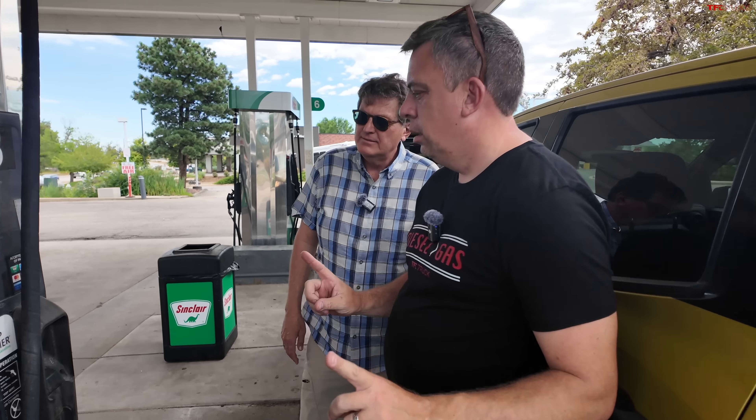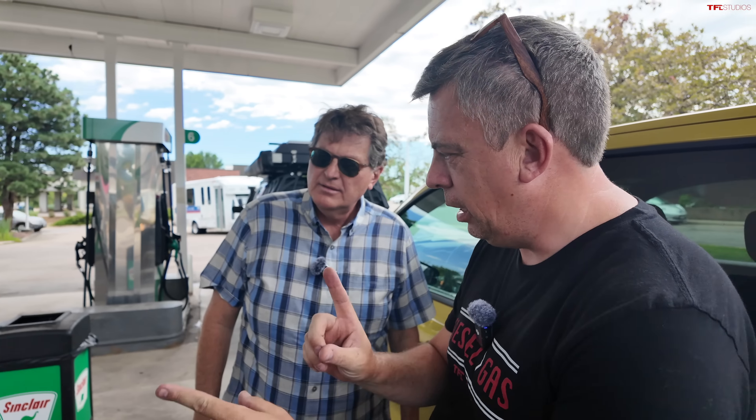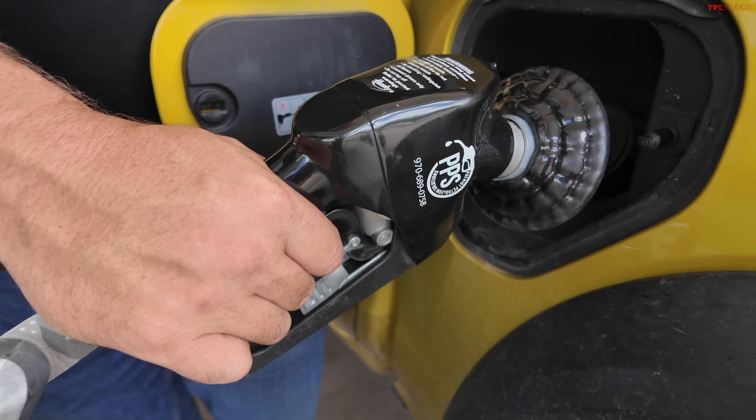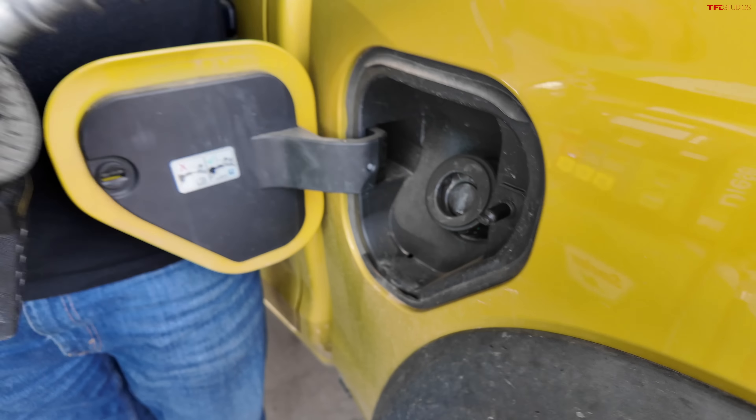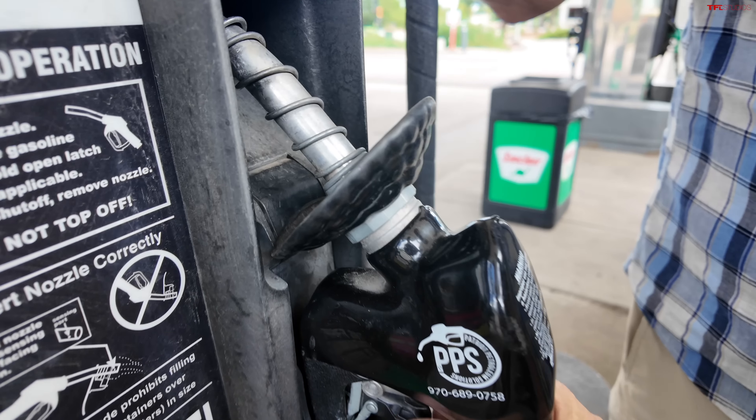When we come back, we have to use this same pump so both trucks are on the same level. Done. Let's hit the highway.